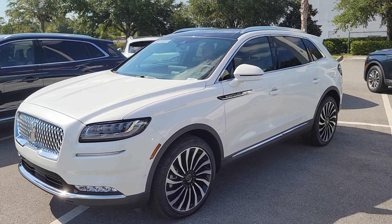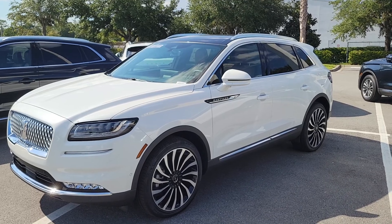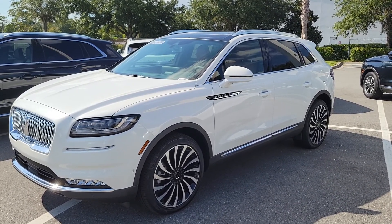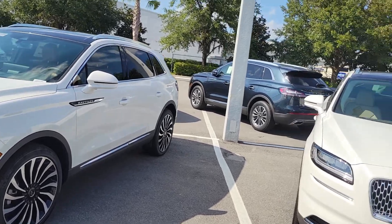The other nice benefit of Black Label is that all your scheduled maintenance is included for the four-year, 50,000-mile bumper-to-bumper warranty — what's called Lincoln Premium Maintenance — with complimentary pickup and drop-off service. So all you really have to worry about is fuel for the next 48 months. It runs on 87 octane even with the twin-turbo six.